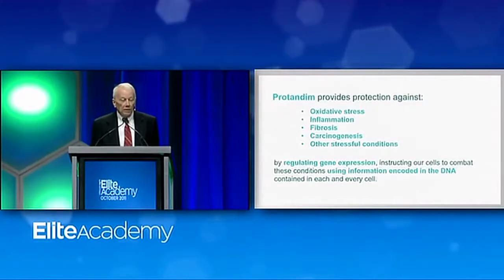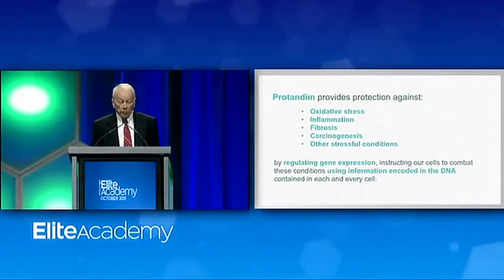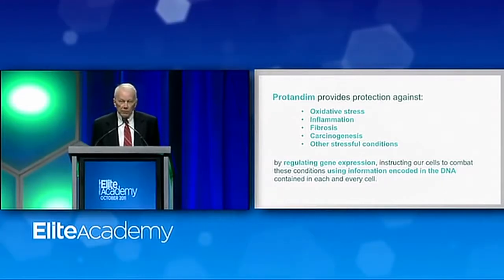What does Protandim do for us? It provides protection against oxidative stress, which you've heard a lot about in the last six or seven years. Inflammation — you've heard a lot about that in maybe the past five years. Fibrosis — scar tissue formation — the process that can lead to lung failure in the case of pulmonary fibrosis, or heart failure in the case of cardiac fibrosis. Carcinogenesis, or formation of cancers — there are three papers of the nine that address carcinogenic mechanisms related to oxidative stress and other stressful conditions.